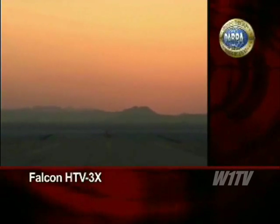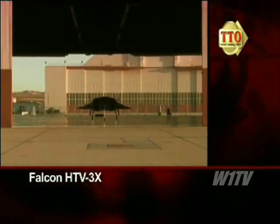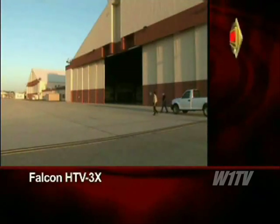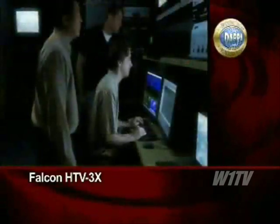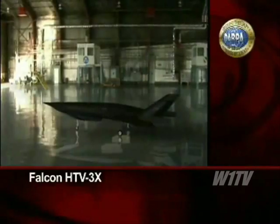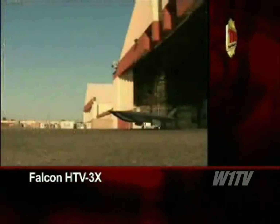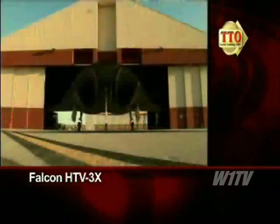As the morning breaks over the desert at Edwards Air Force Base in California, the dawn of a new age in aerospace technology is underway, as the Falcon HTV-3X Demonstrator prepares for a historic flight. The Falcon HTV-3X is a state-of-the-art hypersonic cruise vehicle demonstrator with the capabilities to travel in excess of Mach 6 and the ability to take off and land conventionally.